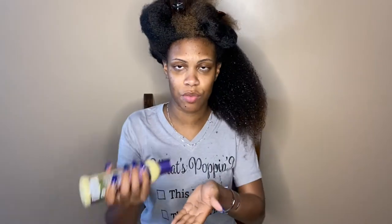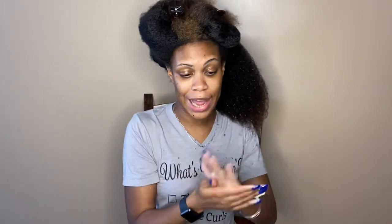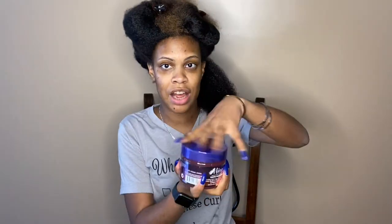First up we have the leave-in — this is what it looks like. It's thick and creamy, the way I like my leave-ins. Now this is a really big section so I'm being very generous with the product. I'm raking it through and smoothing it. That feels like it's adequately worked throughout. Now I'm going to subsection and go in with the gel.